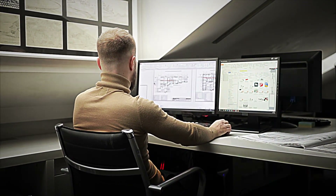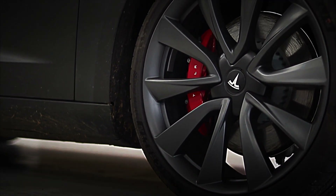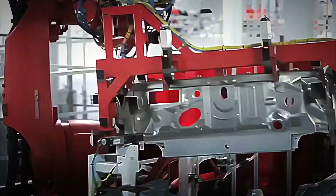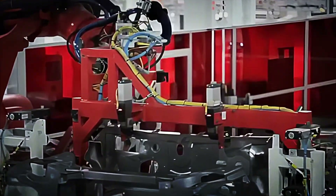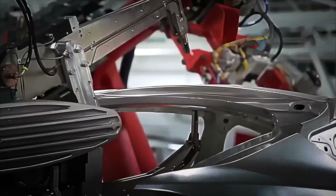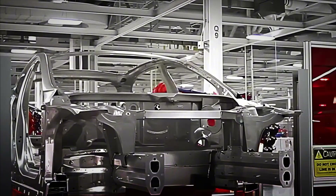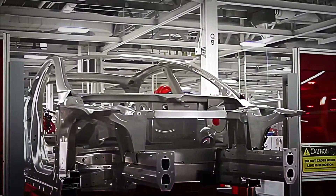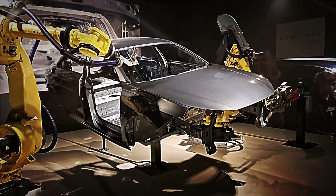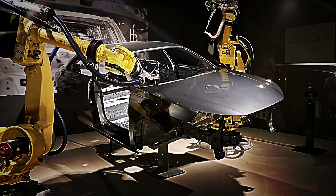Once the virtual design is finalized, polymer and metal three-dimensional printers produce pilot parts. Components such as interior panels, sensor mounts, and inverter housings can be printed in hours, speeding fit and assembly tests. At the same time, scaled crash test laboratories conduct controlled mini-impacts to ensure energy absorption zones and torsional rigidity of the unibody. Each iteration feeds back into the computational model, closing a feedback loop that cuts development times and avoids costly mass production errors.